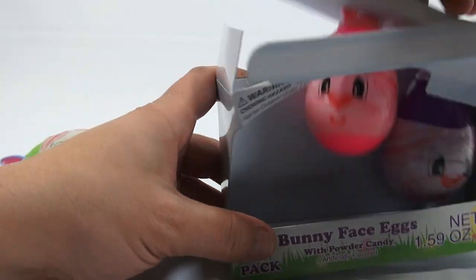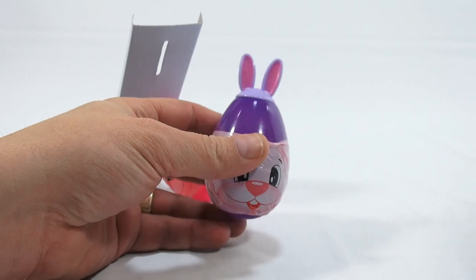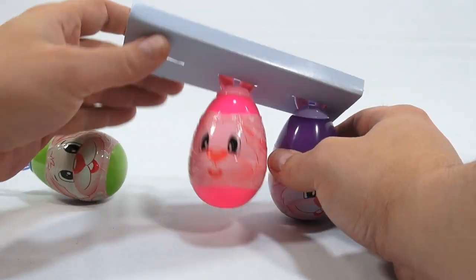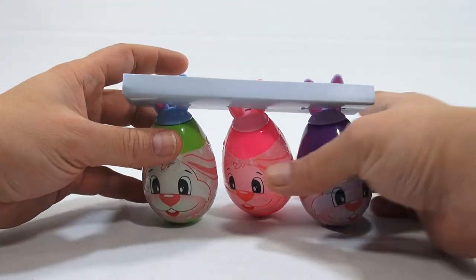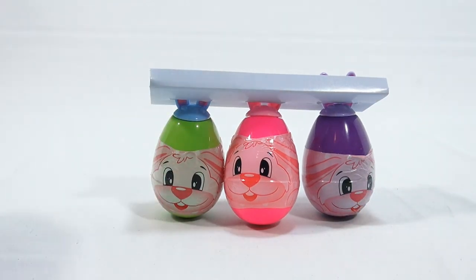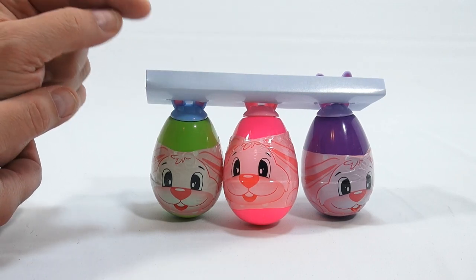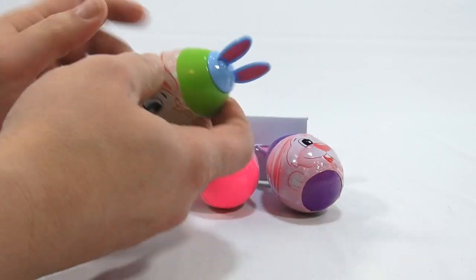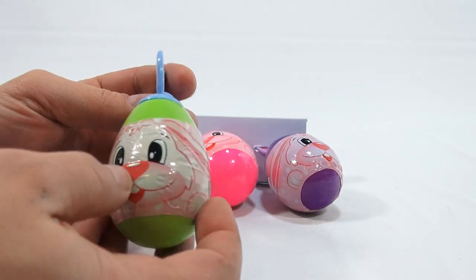And this is a sugar candy. Come on out little bunnies. Nope. Maybe they'll stand up if I just do that. I thought maybe three together will give them more bunny support — there, support each other. So I'm guessing the ears are the piece that you dip into the powder candy. No other information on the egg itself.